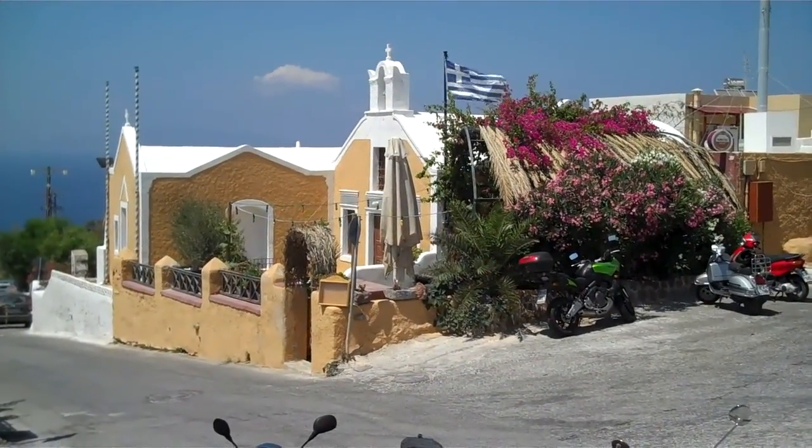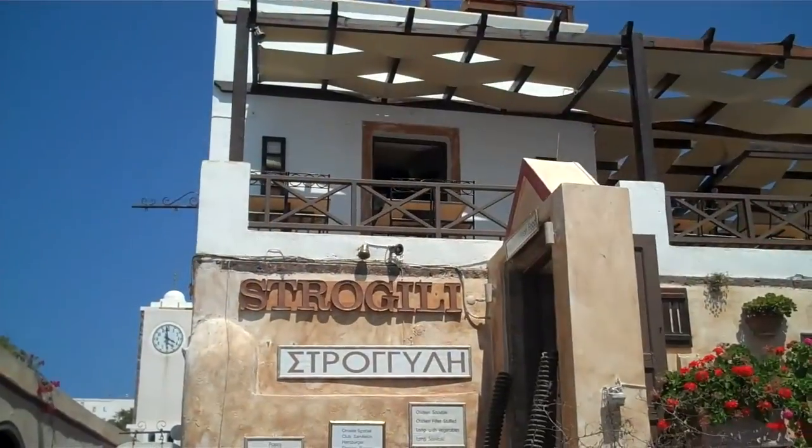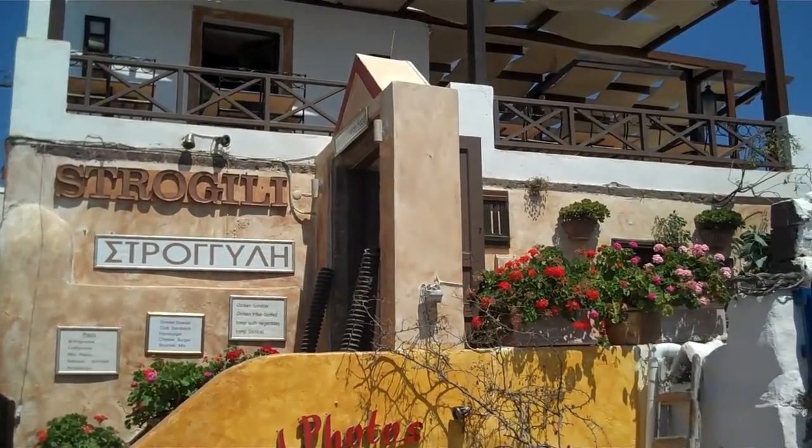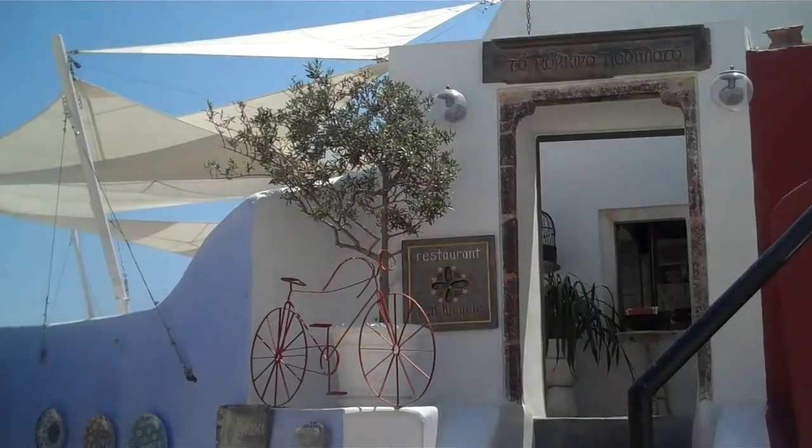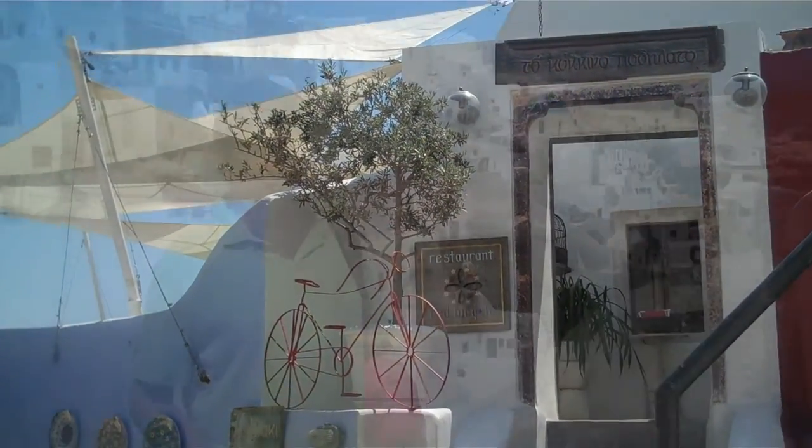In Ia. Strogili — el mejor restaurant in todo el mundo. Some good food at the Latsa restaurant in Ia. The Red Bicycle was recommended to us by our friend Karen.